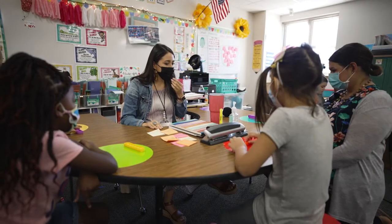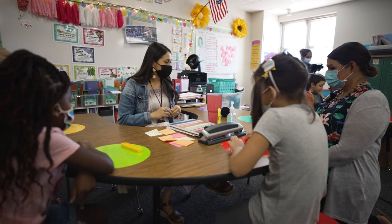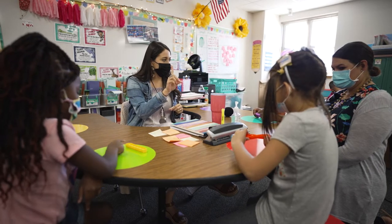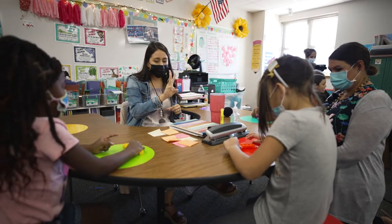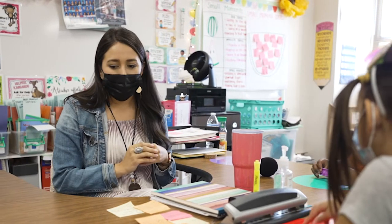So the first word we're going to practice is 'she.' I want you to punch out the sounds you hear. How many sounds did you punch out? Three. Three sounds — great job.